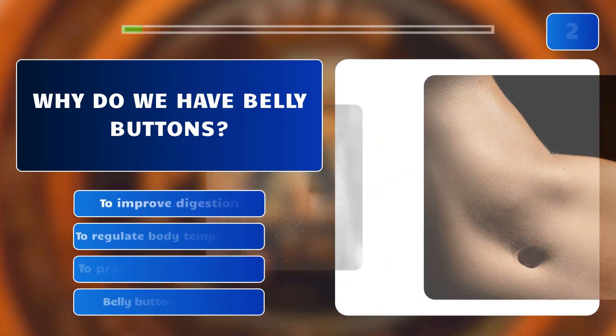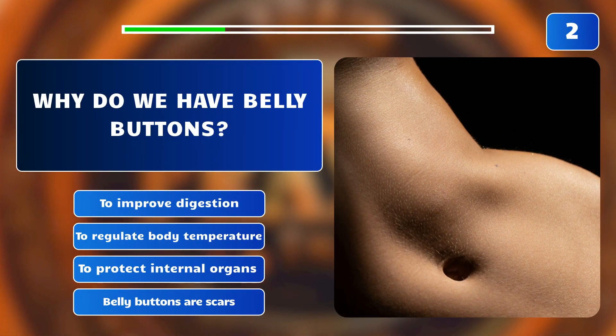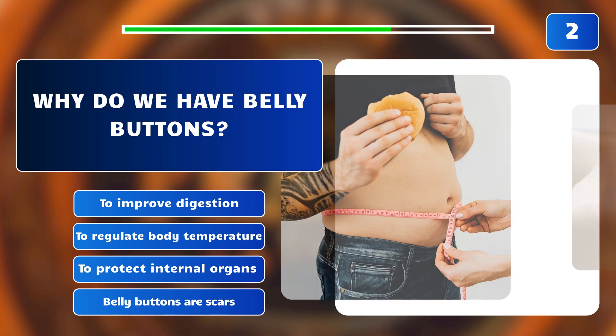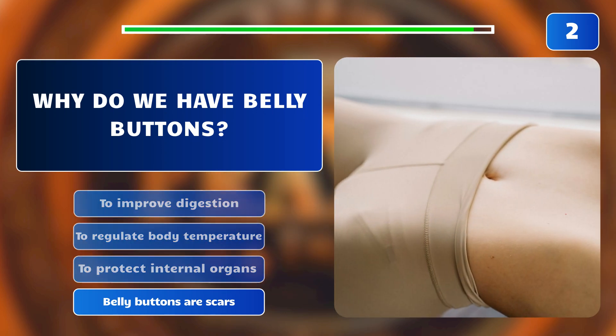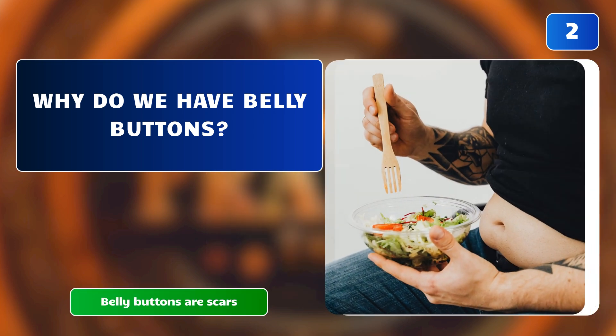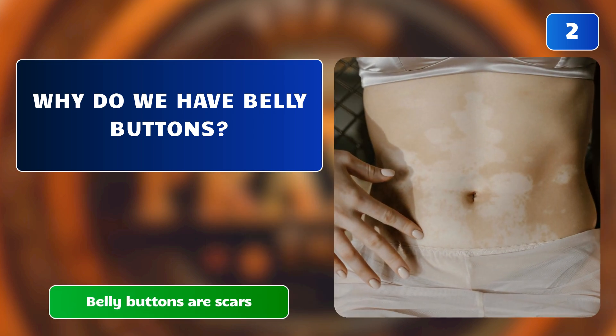Why do we have belly buttons? To improve digestion? To regulate body temperature? To protect internal organs? Or are belly buttons scars? The correct answer is: belly buttons are scars. Navels are scars left from the umbilical cord attachment during fetal development.